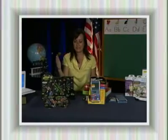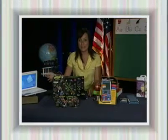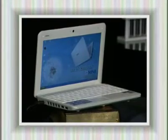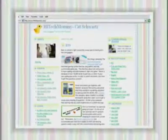Now, if you're looking for bigger ticket items, check out eBay for some great deals on things like the MSI Wind Computer — 2.6 pounds, 80-gig hard drive. I love it. For more info, go to hightechmommy.com and check it all out.